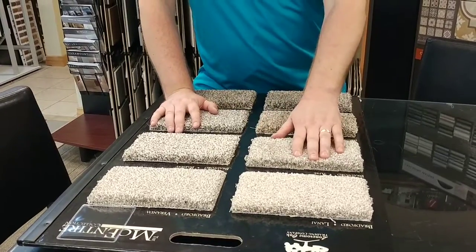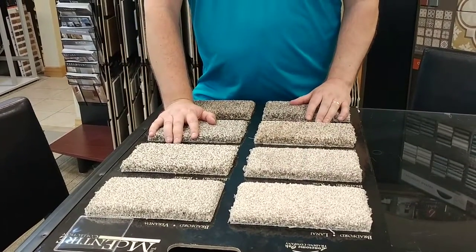So a couple quick tips based on my experience. Carpet samples tend to go down lighter than what you see on the board. When you get it at a large scale and the light refracts off of it, it tends to appear a little bit lighter. Paint samples, on the other hand, tend to go a little bit darker when you paint them onto the wall. So if you can remember: paint goes darker, carpet goes lighter — that'll help you.